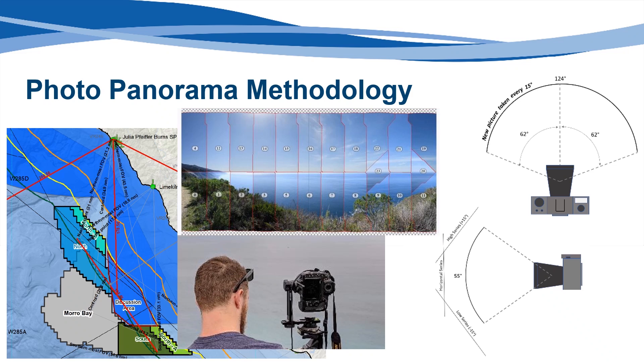If the panorama is intended to represent a time of day different from what was photographed, the position of the sun at that alternate time is determined and used to manually adjust tone, contrast, brightness, and shadow effects consistent with that time. Simulating conditions at night represents an extreme case of altering the daytime lighting and is accomplished by using multiple layers of semi-transparent gray gradients and desaturated versions of the color panorama, which are then combined with a render of the lights from the model turbine layout. The simulated turbine lighting is based on Federal Aviation Administration guidelines and is specific to turbines of this height.